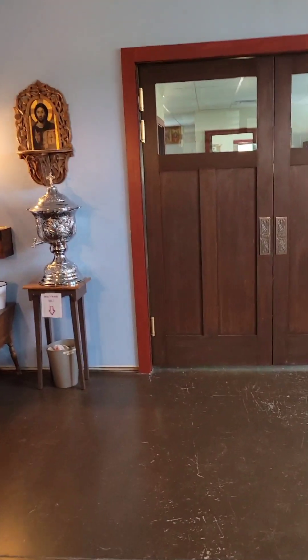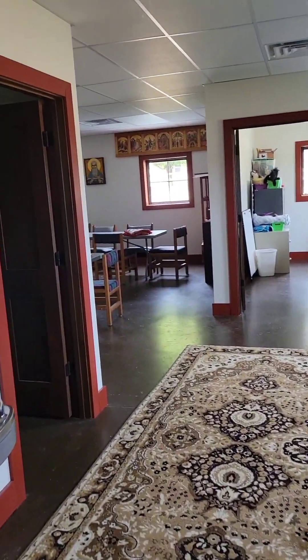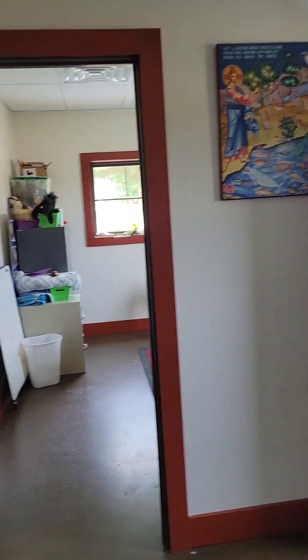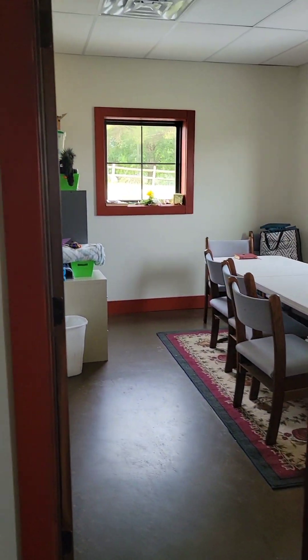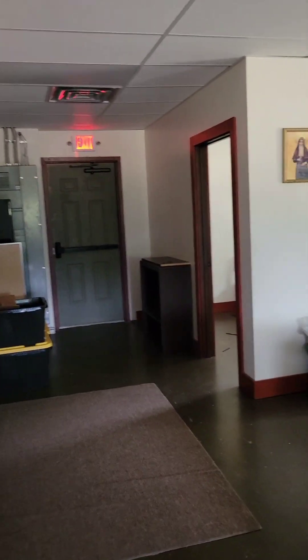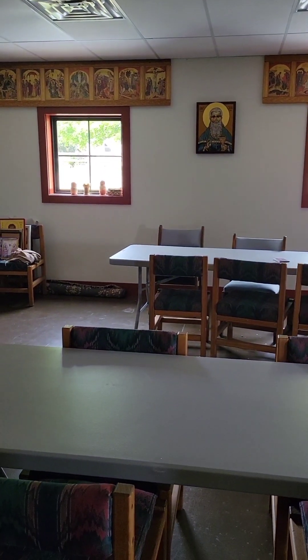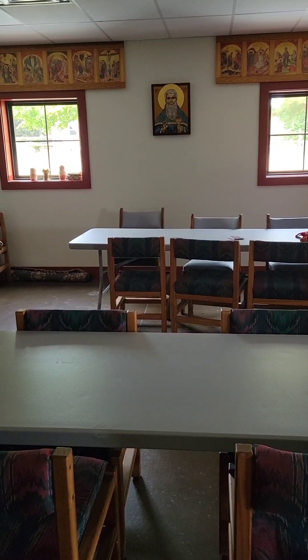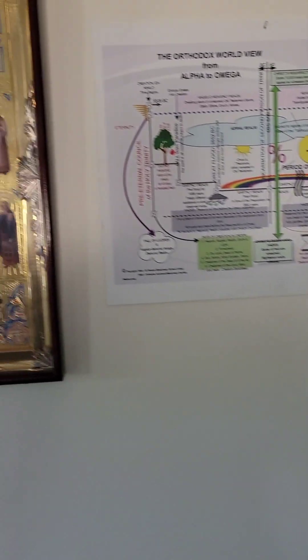Then across the hall, we have our educational wing. We've got two classrooms framed in as of now, but we have the ability to make another two classrooms when the need arises. We have our catechumen classes in here, and the Sisterhood meeting was here on Sunday. And of course my office right now is full of tools — thank God for that.